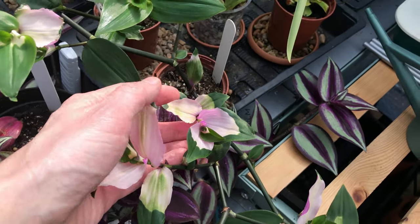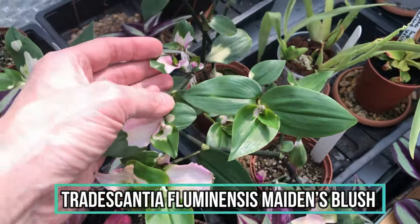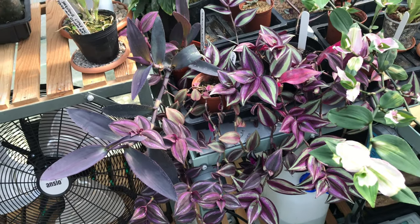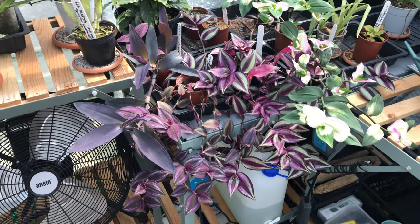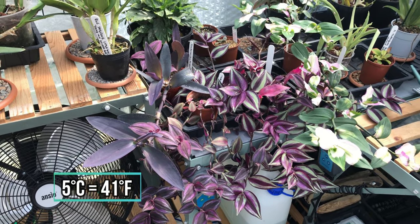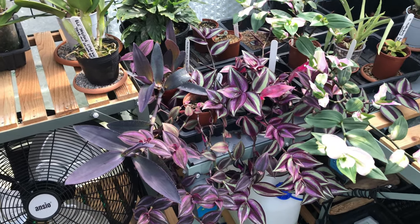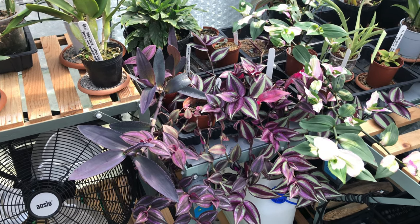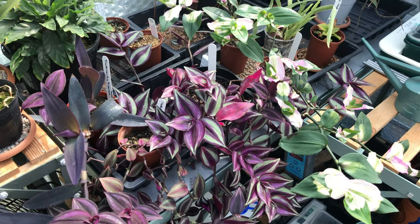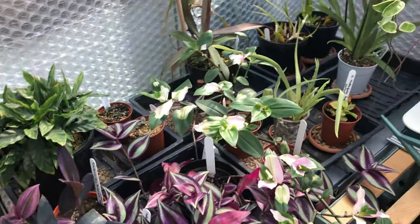Everybody seems to be really impressed with this Tradescantia Maiden's Blush — a lot of people haven't seen it before. It's a really really nice one. If anybody's got any other different sorts of Tradescantia I'd be interested. Yes, they are weeds in a lot of countries; yes, they are invasive; they don't really like to go below five degrees, so I'm told — although one of our subscribers from Greece pointed out she's got a 25-year-old Tradescantia that's perfectly happy in frost and snow.